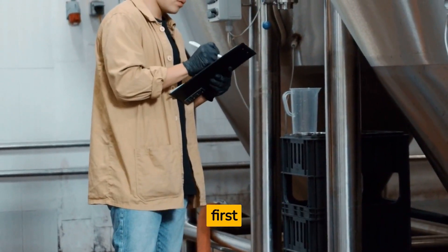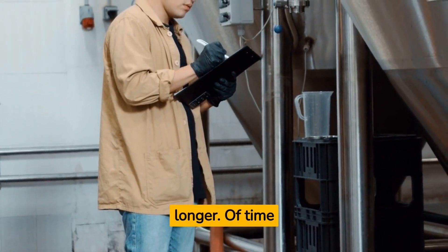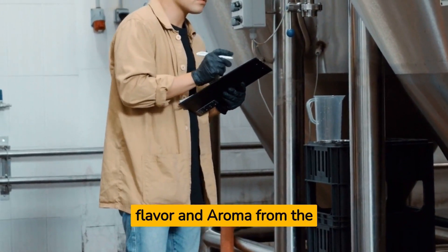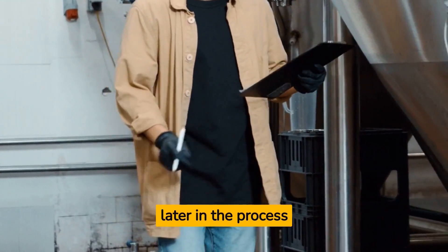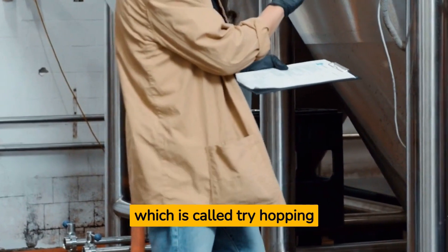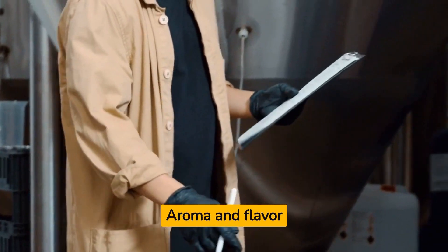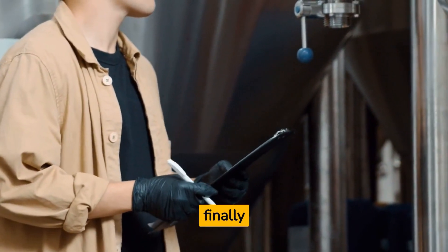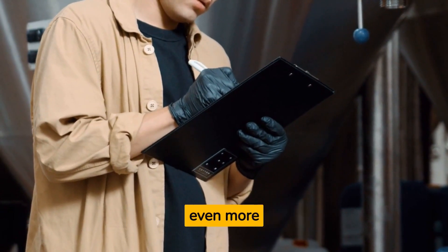The brewing process of an IPA is pretty similar to other beers, but with a few key differences. First, the brew is boiled for a longer period of time, which helps to extract more flavor and aroma from the hops. Second, more hops are added later in the process — this is called dry hopping — which gives the beer a more intense hop aroma and flavor. Finally, the beer is fermented with a specific type of yeast that helps to bring out the hop flavors even more.